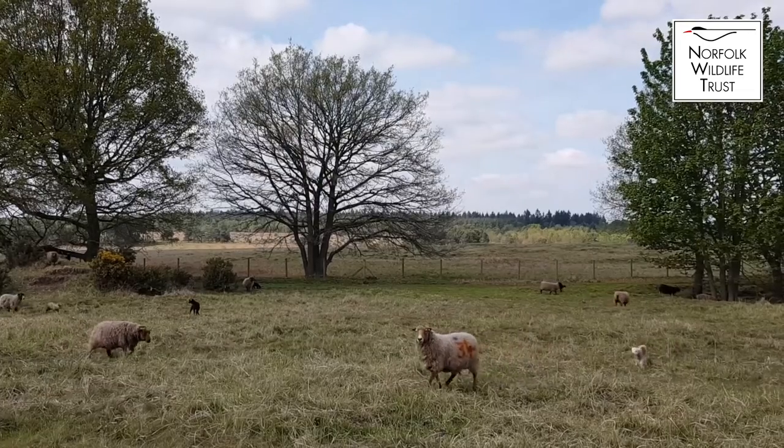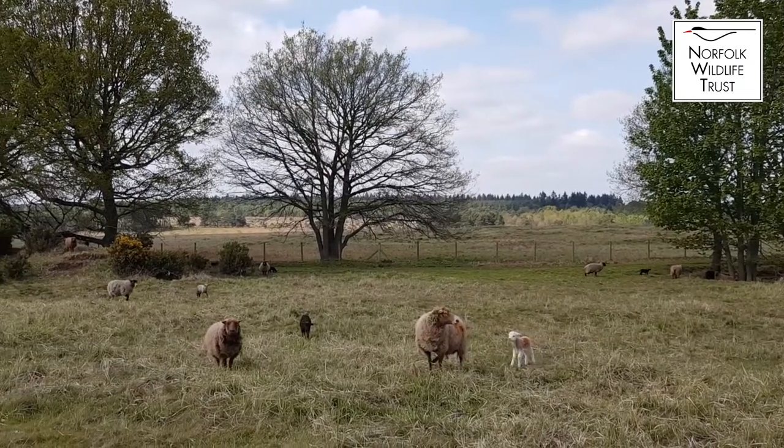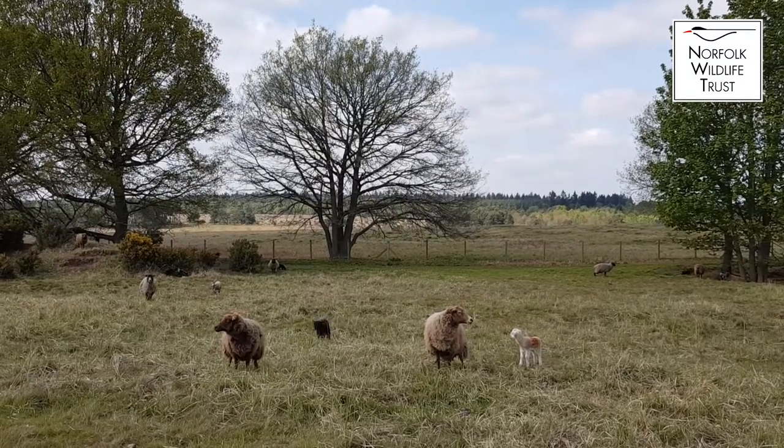My name's Andy Dunn, I'm the Assistant Grazing Manager for Norfolk Wildlife Trust. We currently breed with Shetlands and Black Welsh Mountain. We've got about 500, including the ewe lambs from last year.